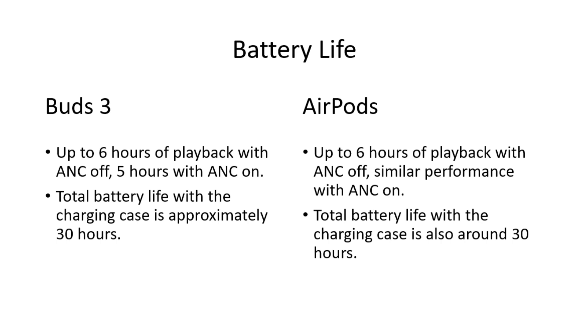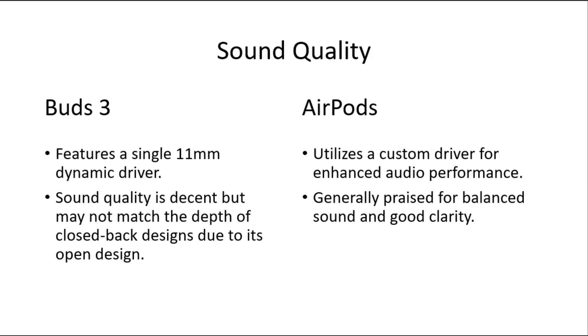For battery life, Galaxy Buds 3 runs up to 6 hours of playback with ANC off and 5 hours with ANC on. Total battery life with the charging case is approximately 30 hours. AirPods run up to 6 hours of playback with ANC off — similar performance with ANC on — and total battery life with the charging case is also around 30 hours.